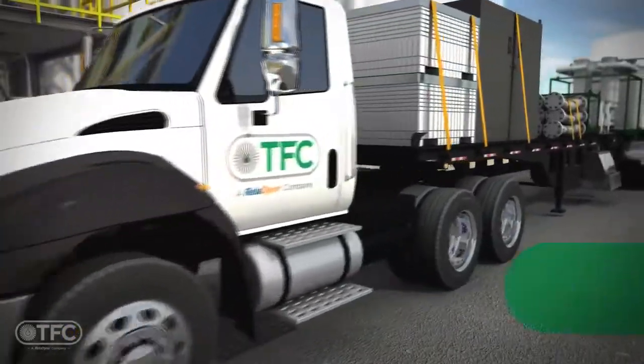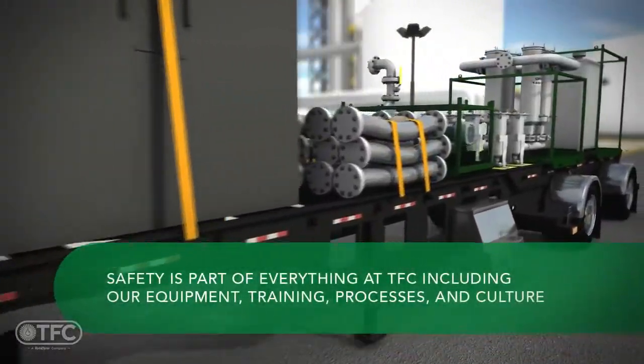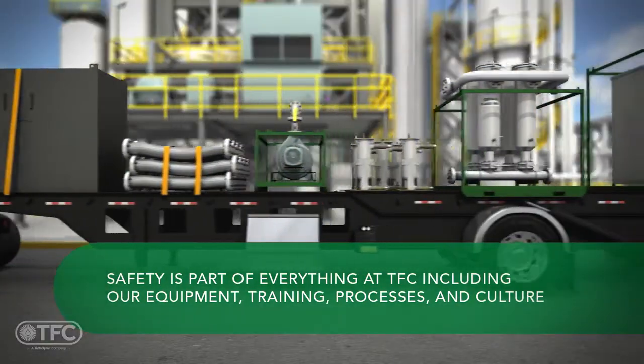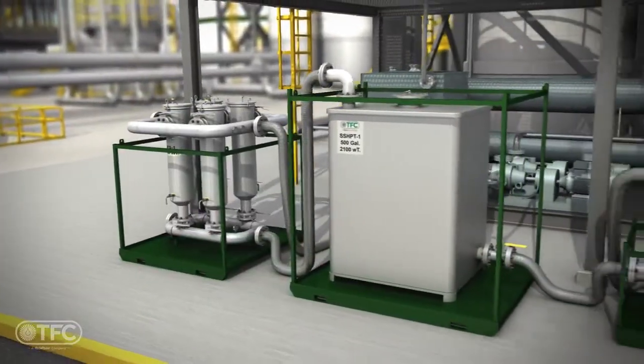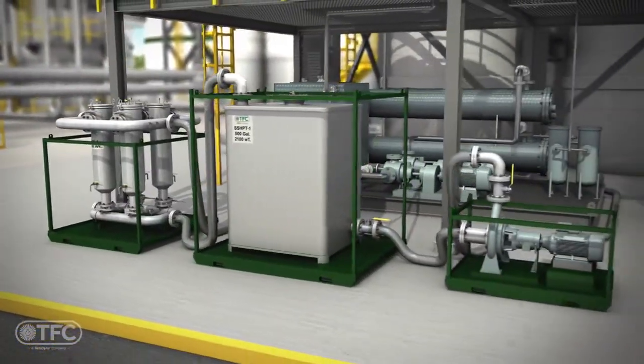TFC equipment is purpose built. It is designed and built to safely and efficiently clean demanding industrial lubrication and circulating systems. During the project we will conduct daily safety meetings and shift audits.